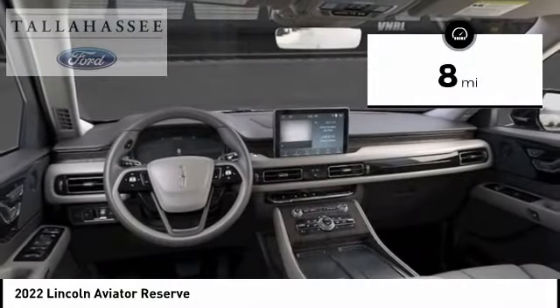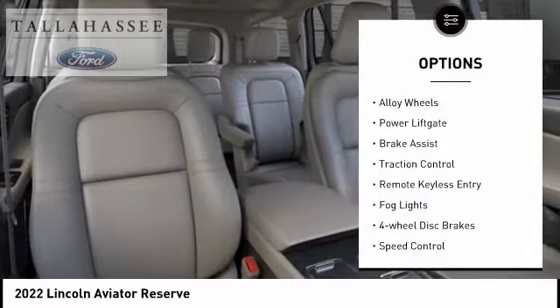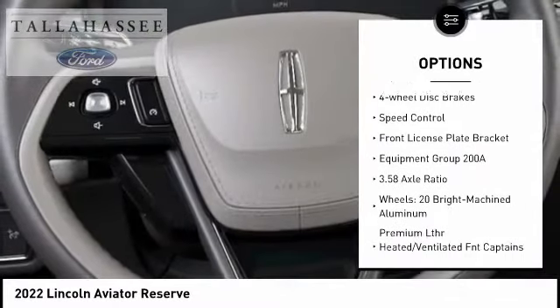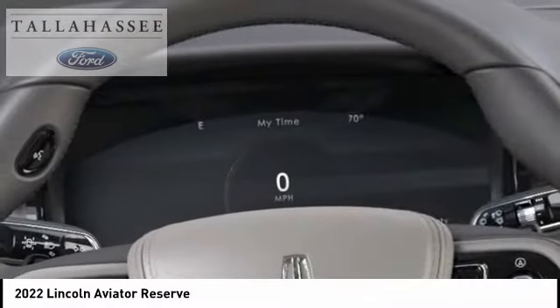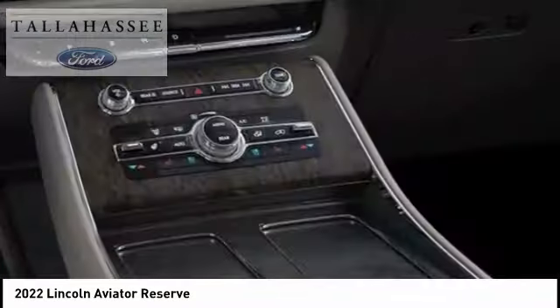This vehicle has less than 100 miles. Here are some of this vehicle's great options: electronic stability control, alloy wheels, power liftgate, brake assist, traction control, remote keyless entry, fog lights, four-wheel disc brakes, speed control, and front license plate bracket.